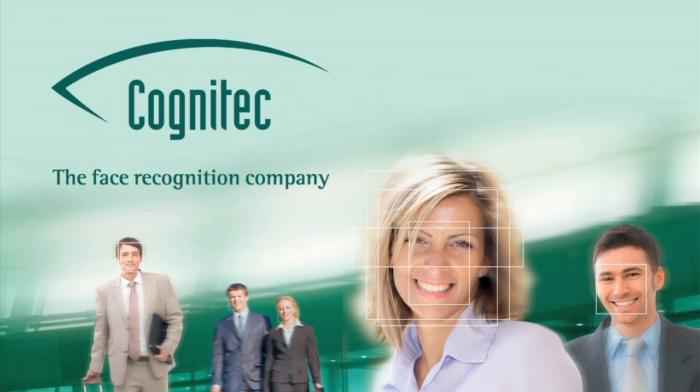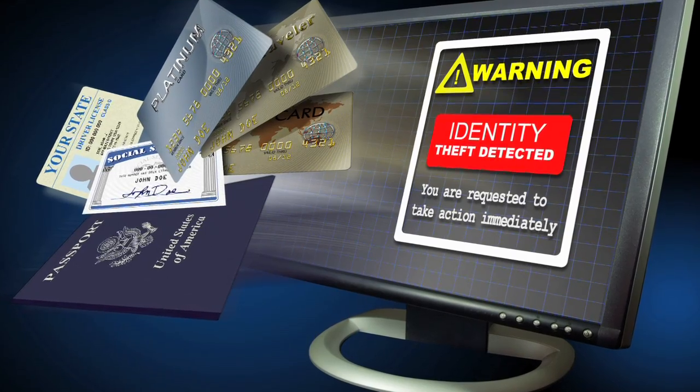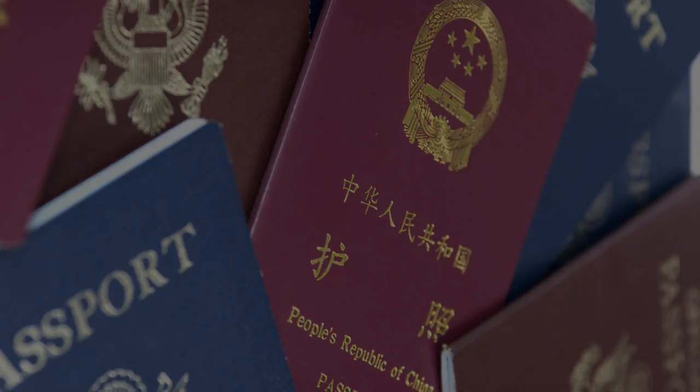Cognitec, the face recognition company. FaceVAX dbScan. Face recognition technology can help government agencies and other institutions to detect multiple identities in large-scale ID management systems.